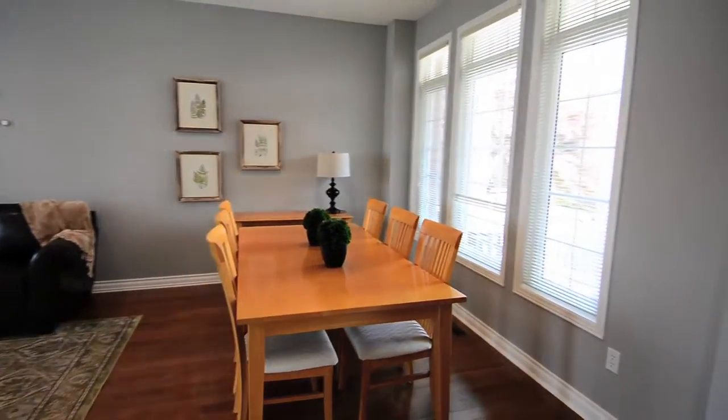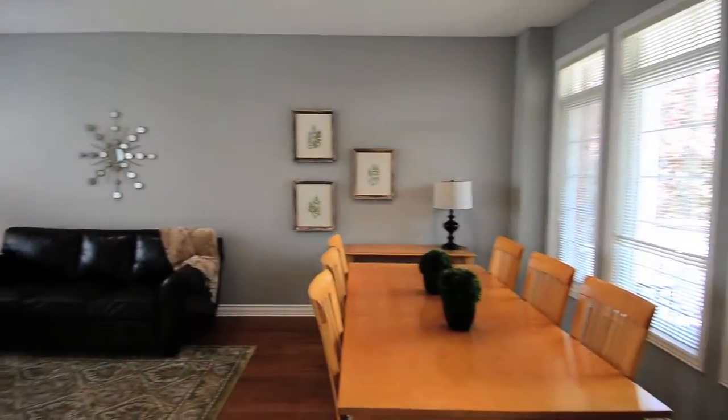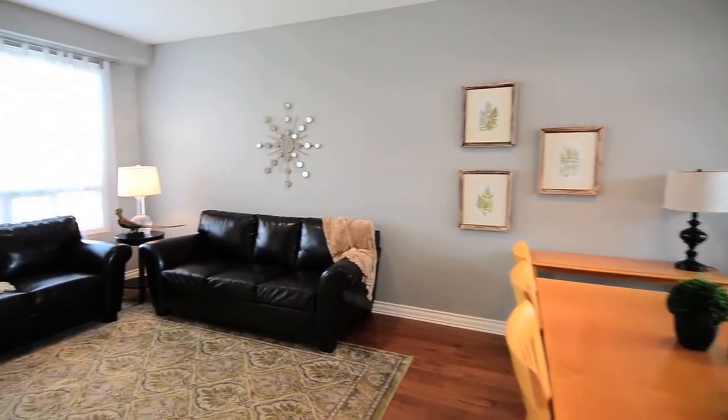Nine-foot ceilings with pot lighting and oversized windows enhance the open concept design of the combined living and dining rooms.